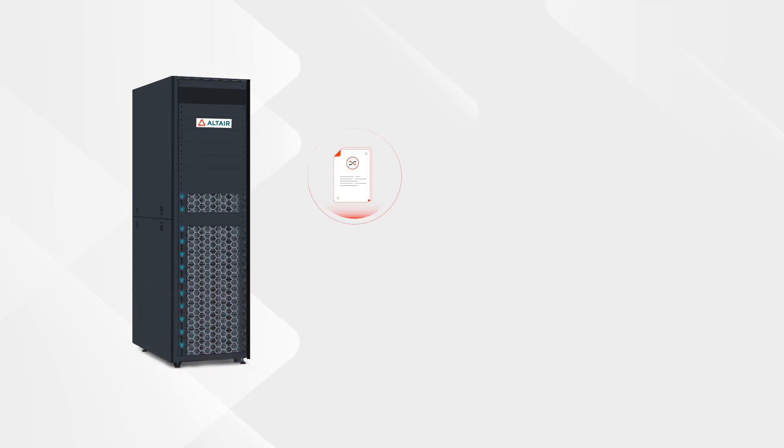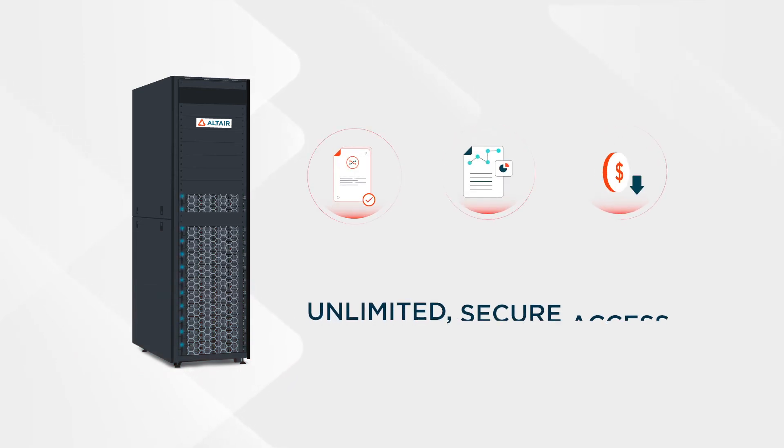Best of all, Altair's flexible units licensing model gives organizations of any size with any IT skill level unlimited secure access to our full range of data analytics solutions with low total cost of ownership.